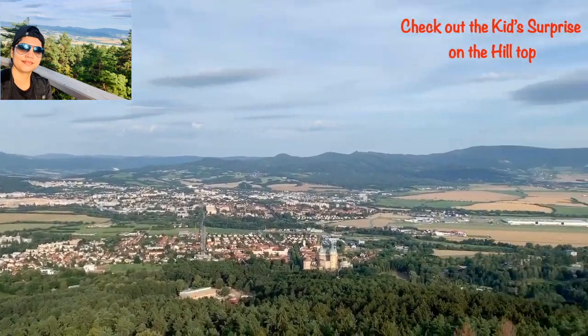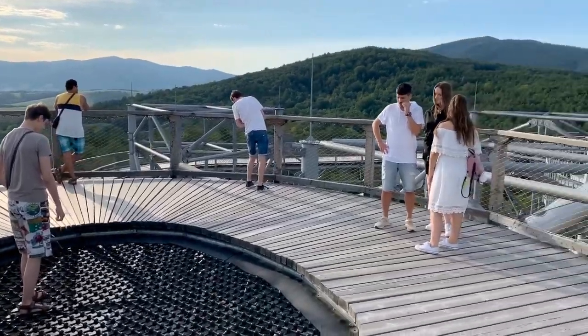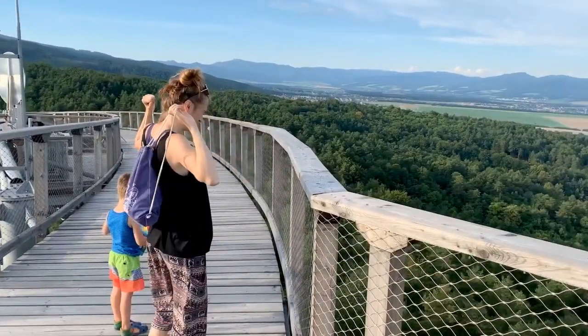Hi friends, I'm Subi, welcome to this new segment of travel blog. My journey to this place is really interesting and there is a surprise before we reach this hill point. So let's start our journey. Do you know where we are going today? Hilltops!